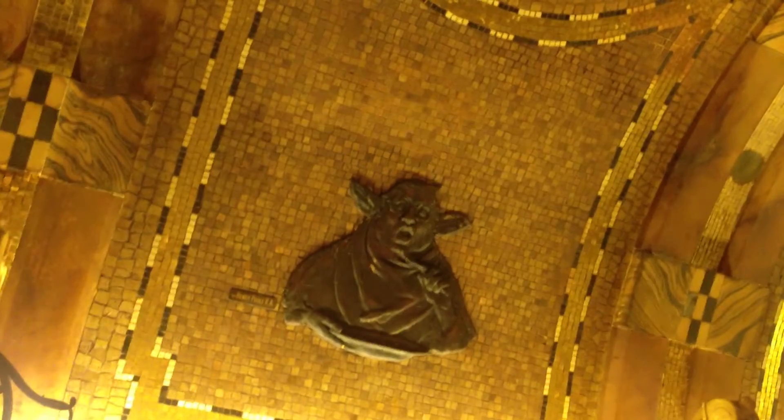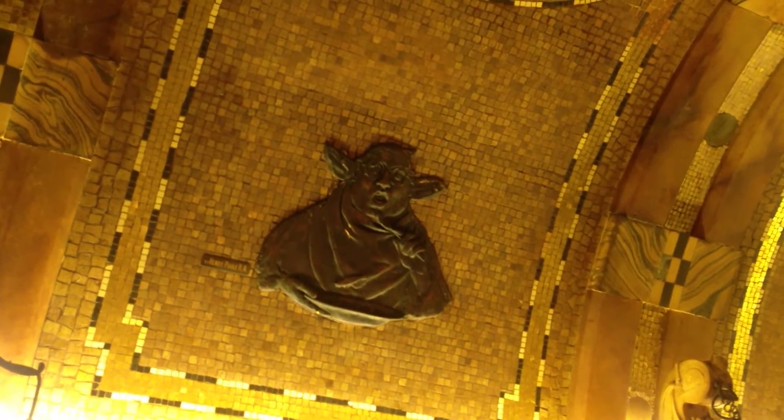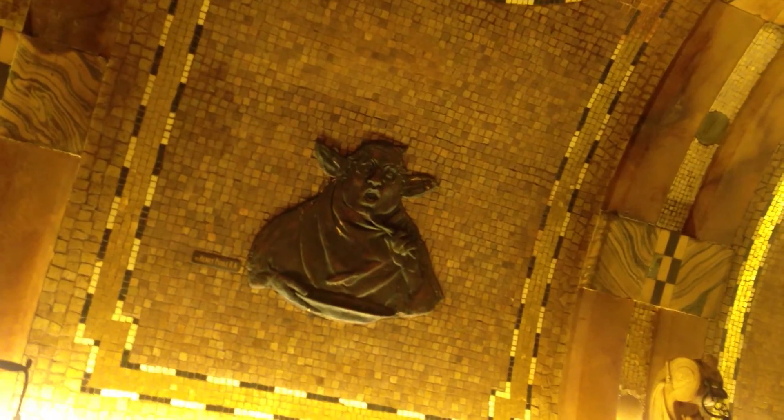You can see here on the ceiling of the snug you've got these monks with bat ears, which is incredibly strange. It's a bit like something out of an 80s science fiction film, done by the artist Henry Poole.